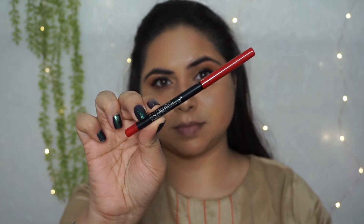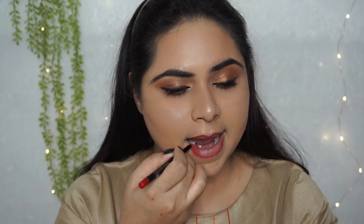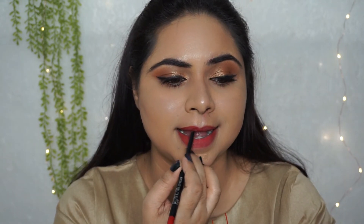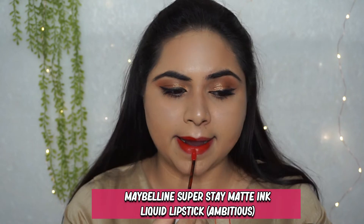Now I am going for a bold red color. First of all, I will outline my lips properly with a lip liner. Lip liner is a must — I didn't use it before, but it is really important when you use any shade of liquid lipstick. Use a lip liner as a base so that if the liquid lipstick goes outside, you still have a proper base. I am using shade 220 Ambitious from Maybelline, and this is my favorite red color for the festive season.